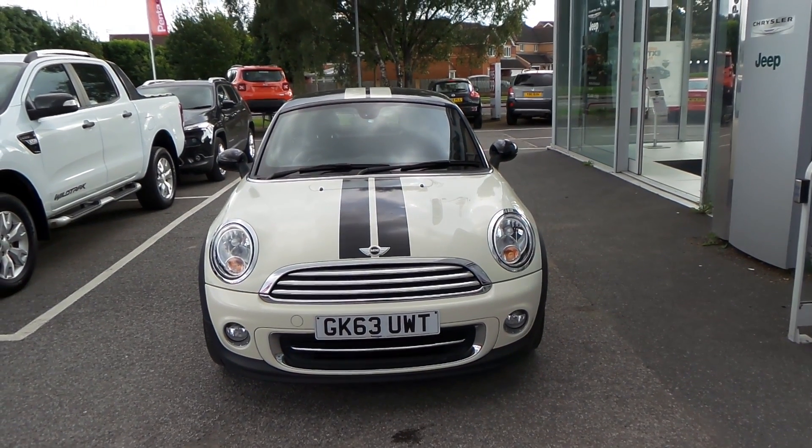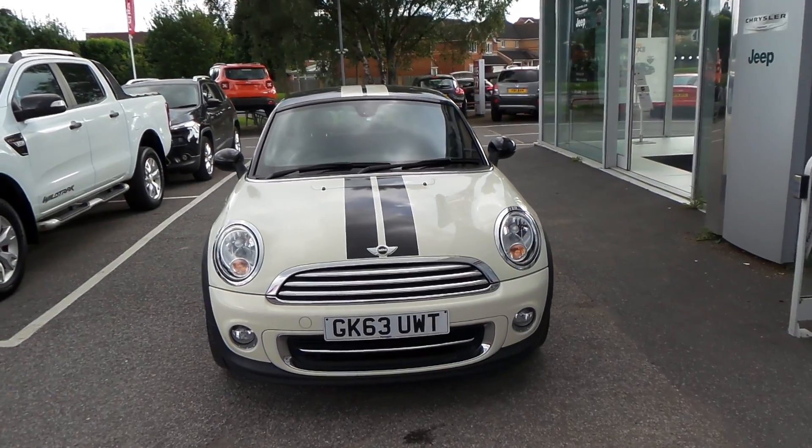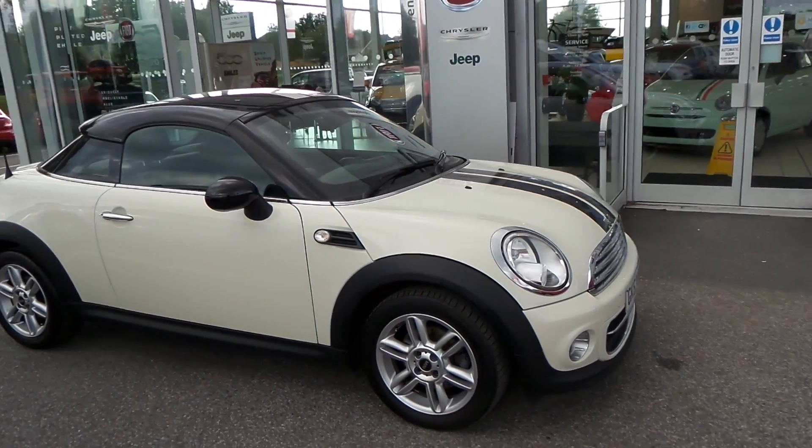The car you're looking at is the Mini Cooper 1.6 3-door. This is a coupe style vehicle as you can see. It has a set of front fog lights and a lovely set of alloy wheels.